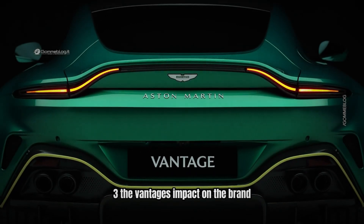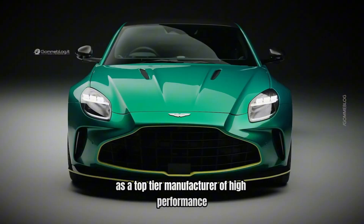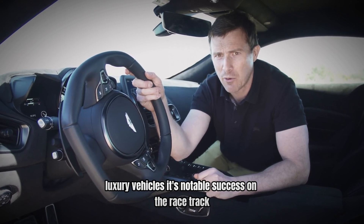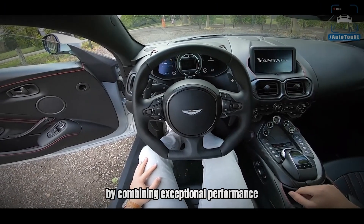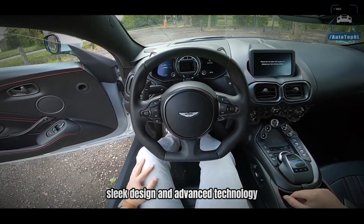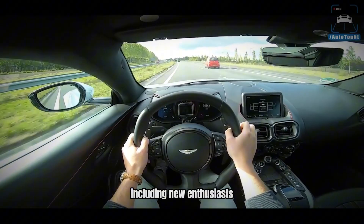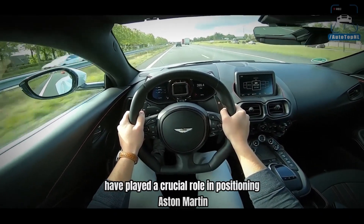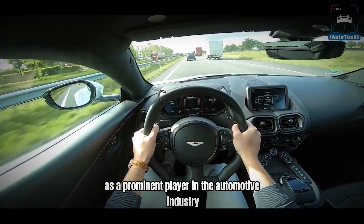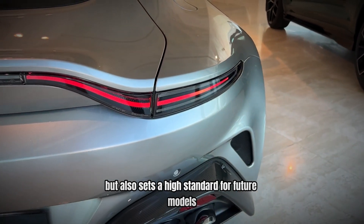Number 3: The Vantage's Impact on the Brand. The Aston Martin Vantage has significantly bolstered the brand's reputation as a top-tier manufacturer of high-performance luxury vehicles. Its notable success on the racetrack and in the marketplace has reinforced Aston Martin's image as a leader in the sports car segment. By combining exceptional performance, sleek design, and advanced technology, the Vantage has attracted a diverse and growing customer base, including new enthusiasts who value both speed and sophistication.